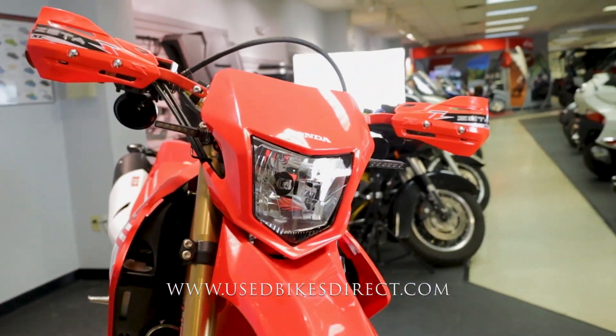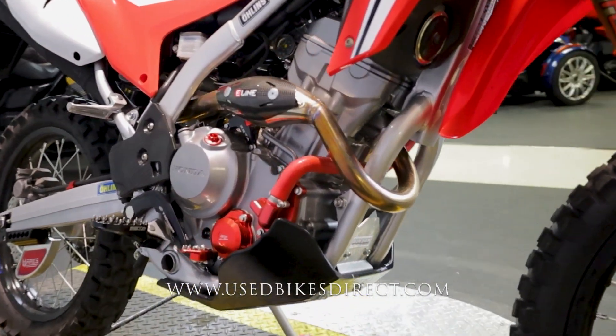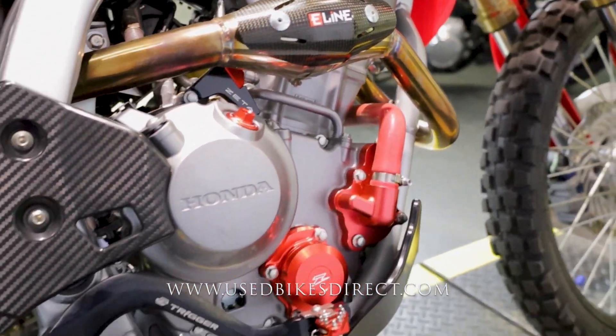So this is a 2019 model Honda CRF 250L, featuring Honda's 250cc engine paired up to a six-speed transmission. Low mileage bike we're checking out today — 1,394 miles — and as you can see, she is in stunning condition.